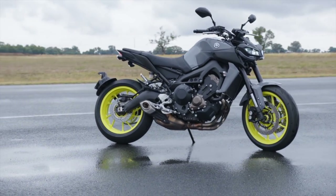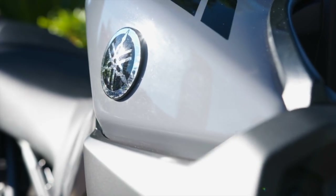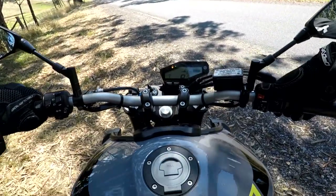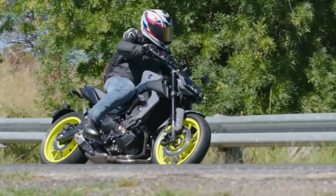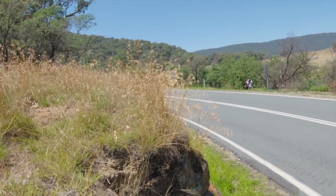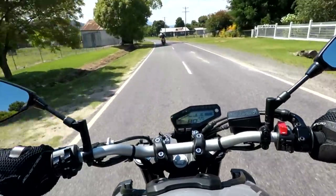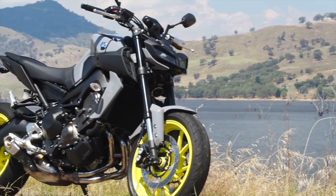This is the new 2017 Yamaha MT-09. We liked the old MT-09 and we were keen to ride the new one, which has had a few updates and changes for 2017. Our first day on the bike at the Australian launch was on the road and then the second day on the track. Let's have a look at some of the updates Yamaha has made to the MT-09 for 2017.